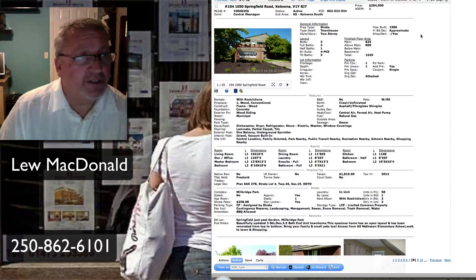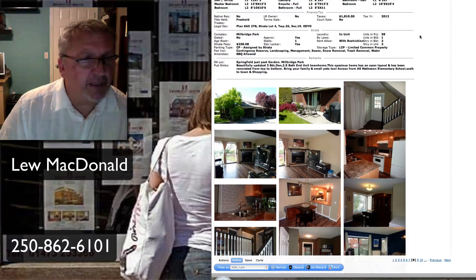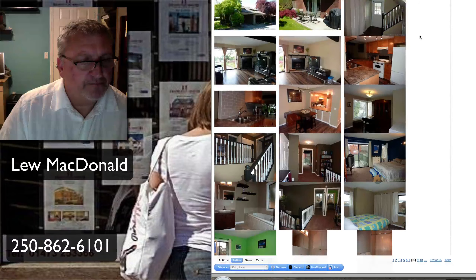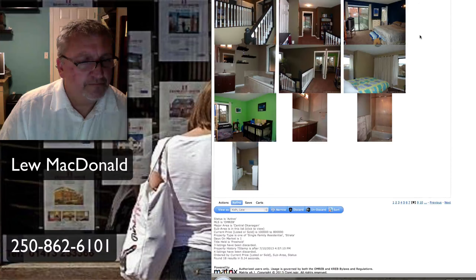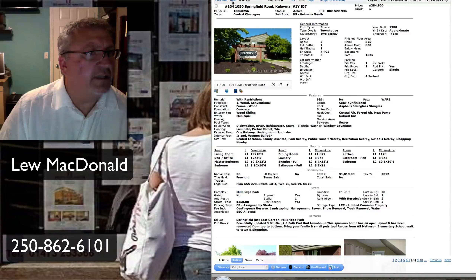And another one on Springfield, I think the same complex, priced at $284,900. Same square footage and so forth — priced about $5,000 apart. This one says updated three-bedroom and den, two-and-a-half bath, end unit. So if you're looking in that area, we can get into both of those if you'd like to see them.